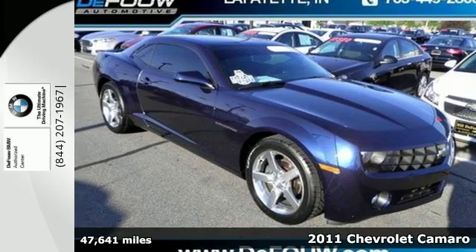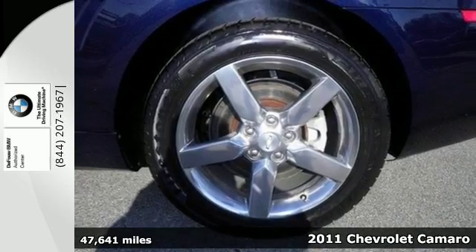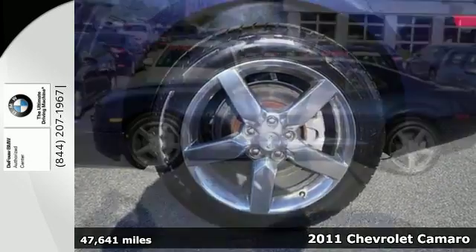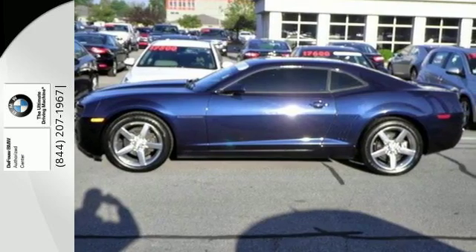It's a 2011 Chevrolet Camaro. This sleek and sexy sports car is loaded with standard features, including air conditioning, OnStar telecommunications, anti-lock brakes, a tire pressure monitor, and remote power door locks.